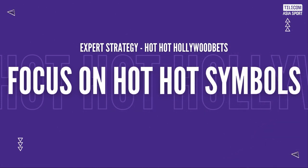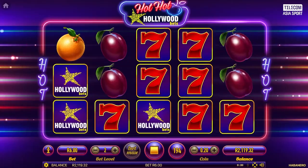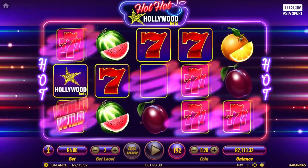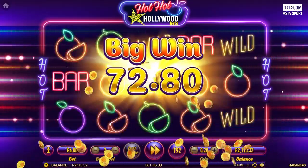Step 1: Focus on the hot hot symbols. These special symbols can trigger big wins and bonuses. Look out for the hot hot fruit symbols, as landing them can activate bonus rounds with higher payouts. Prioritize these symbols when deciding on your bets.